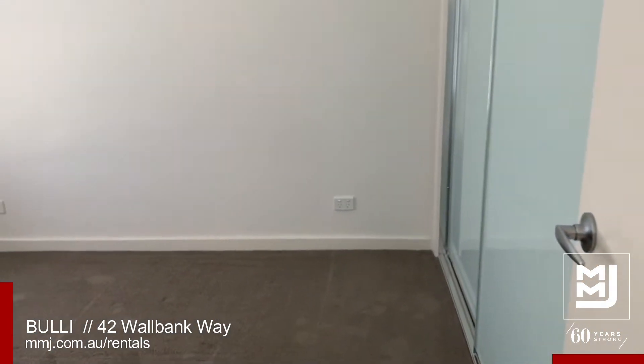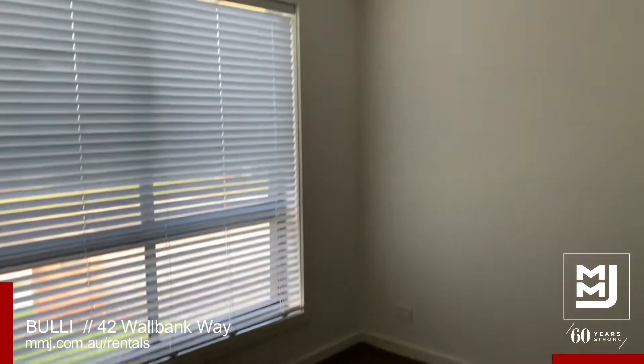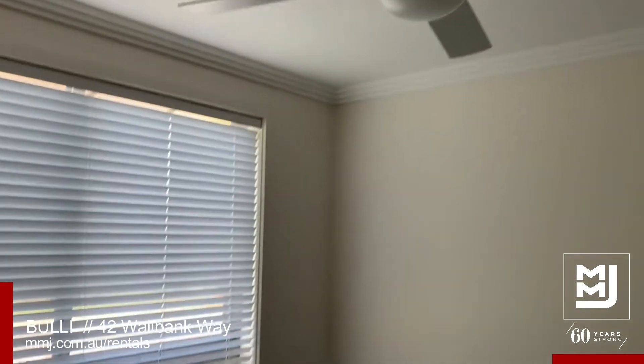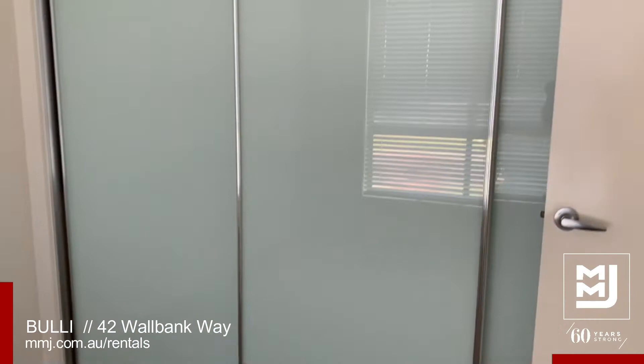Right at the front is the master bedroom, featuring a ceiling fan and a spacious three-door built-in wardrobe.